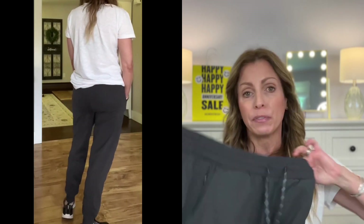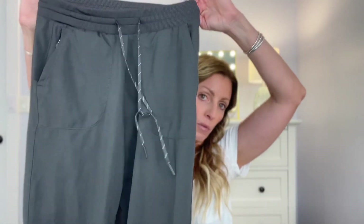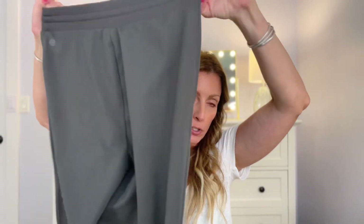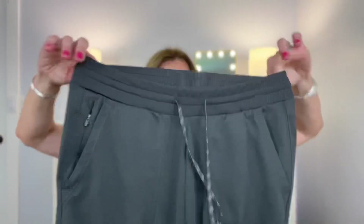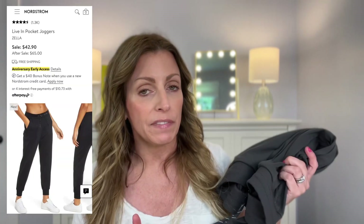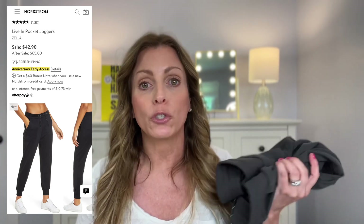They almost look like a modern jogger — I would feel comfortable wearing these anywhere. These are made from polyester and spandex. They're machine wash, tumble dry — really easy. I've had these for over a year and they still look brand new. There are no pockets on the back. It does have an elastic waist but also has a drawstring if you need that as well. These joggers retail for $65 and they're on sale for $42.90.